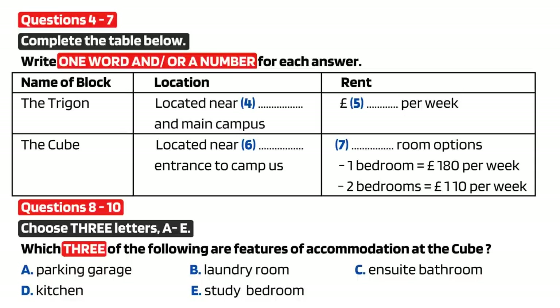However, for postgraduate students there are other options. There's another apartment block called The Cube, located near the west gate of the campus. Accommodation there is in one or two bedroom self-contained flats. So the Cube is self-contained — basically just like ordinary apartments. Each apartment has one or two study bedrooms with ensuite bathroom, a lounge and a kitchen. And what is the price? For the one bedroom it is £180 per week and for the two bedroom it is £110 per week for each person.